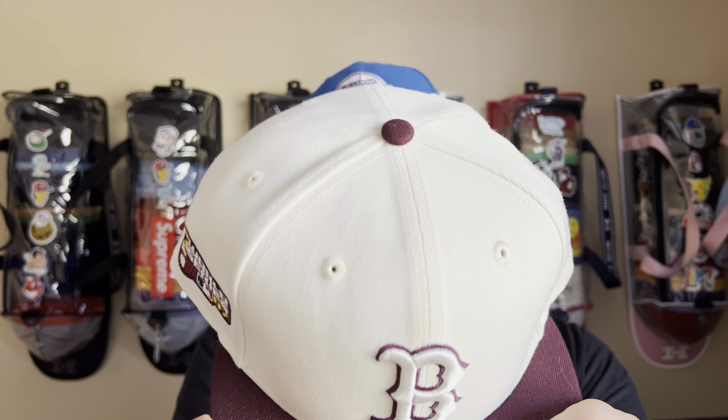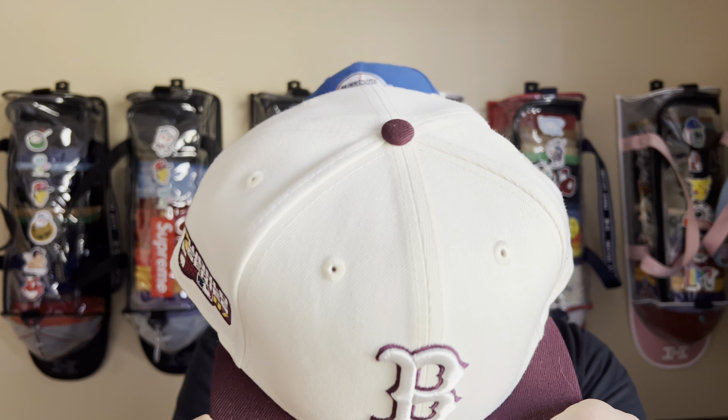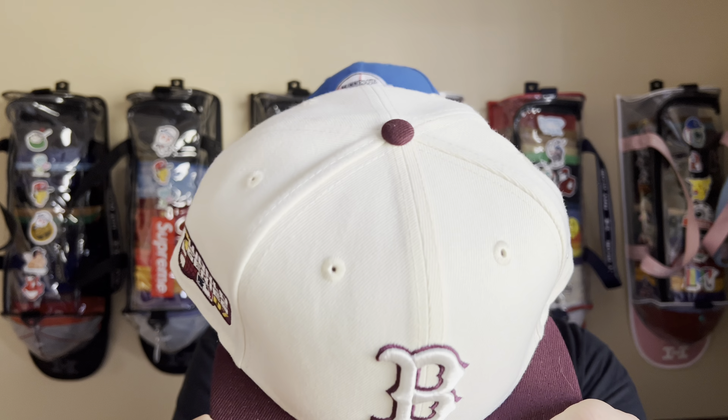I would rather wait a little bit longer for my hat knowing nine times out of ten it's gonna come legit. So I went with the 2007 World Series — of course, Boston Red Sox, off-white on kind of a maroon.